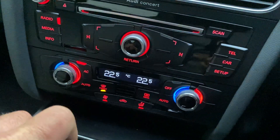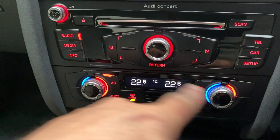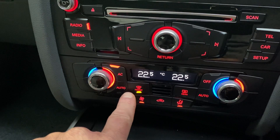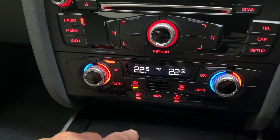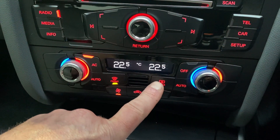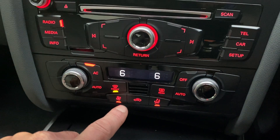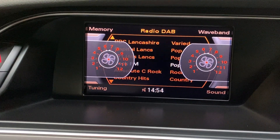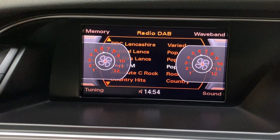Just to show you the fascia — we have dual climate control and air conditioning, with direction for the air to the screen to clear it, fan speed control, recirculation, and direction for the air to the rear screen. Adjusting the fan speed, you'll see it displayed on the dash — you can see the fan speed going up and coming down.